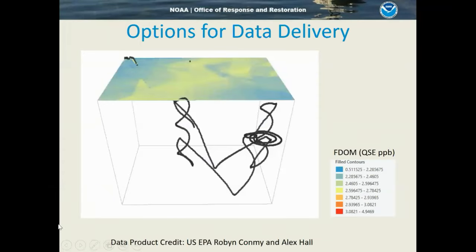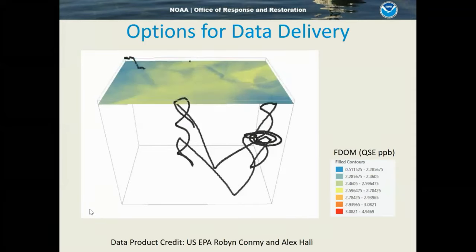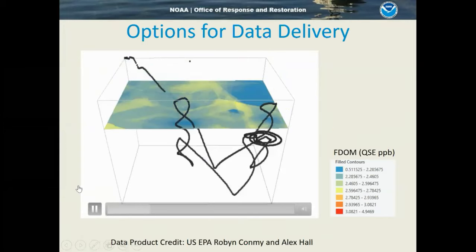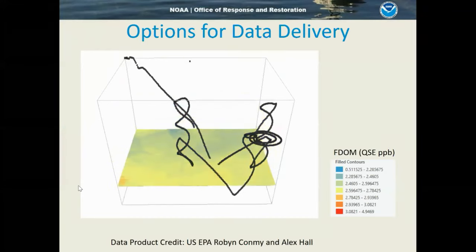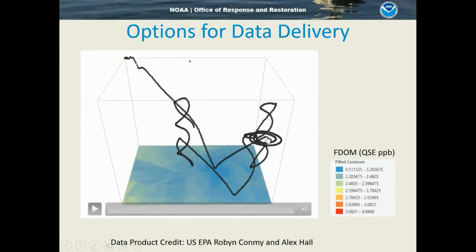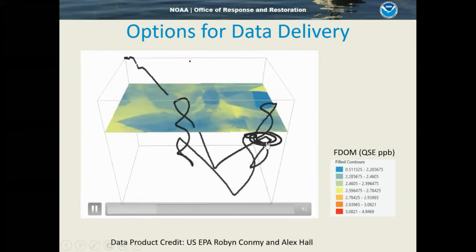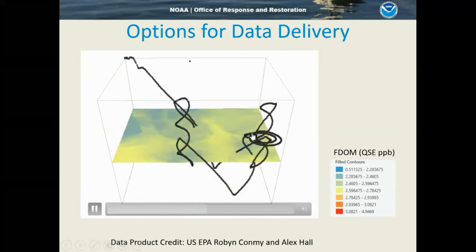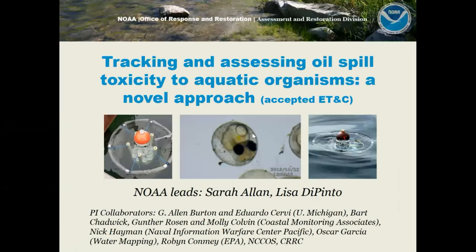We also worked with EPA's Alex Hall and Robin Conmey to develop different ways of visualizing the data. Here's an example of a 3D interpolation using a 3D kriging technique that estimates optical backscatter, chlorophyll, and FDOM readings continuously, color-coded, with one-meter estimations per time step. Where you see the circular pattern — the circle spiral gulp — this was the highest level of FDOM reading in the water column, shown in red, where it was automatically triggered to collect a sample.